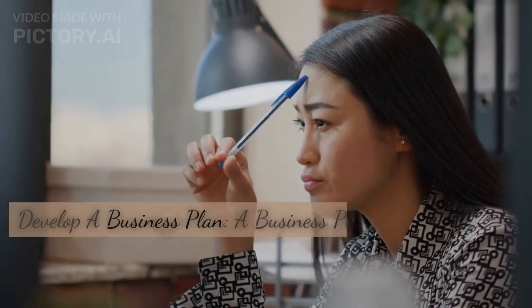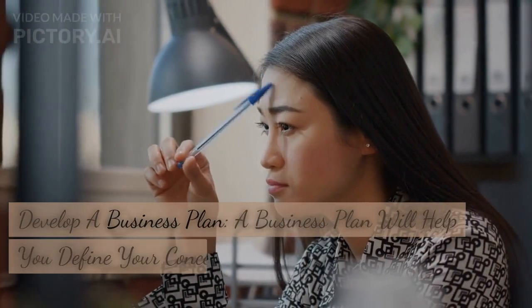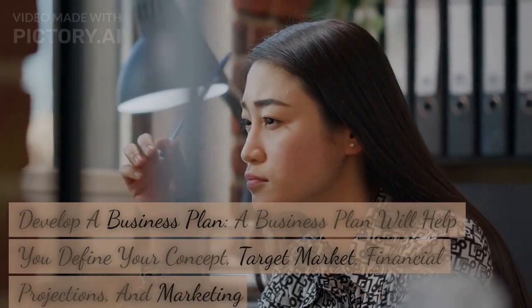Develop a business plan. A business plan will help you define your concept, target market, financial projections, and marketing strategies.